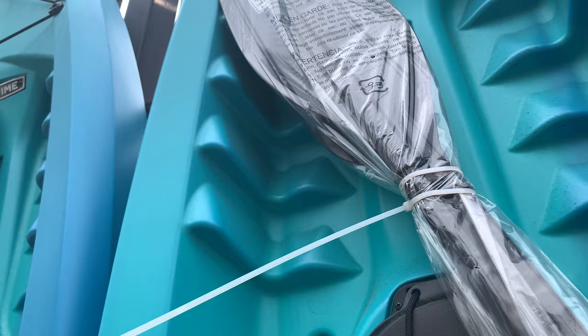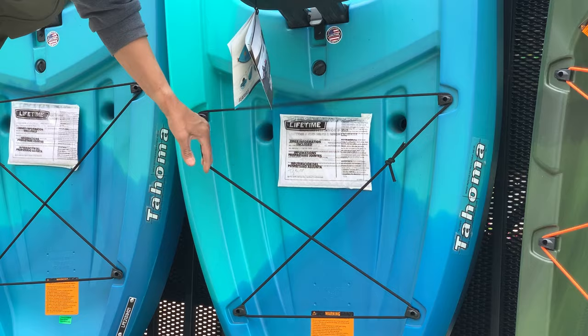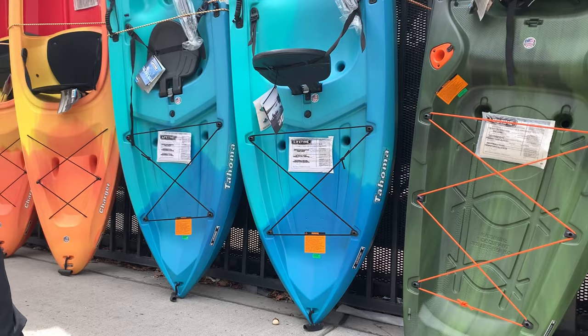Comes with some basic tank well bungees — these can be pulled off and removed and replaced. It's a pretty raised tank well so there's not a whole lot that's going to go back there, but for a day floating down a gentle river, this thing would be perfect.